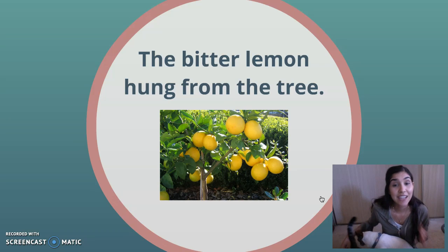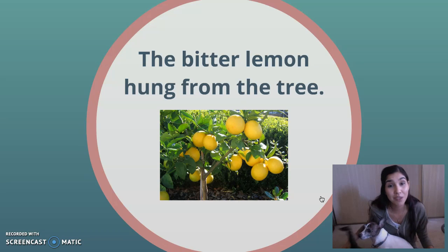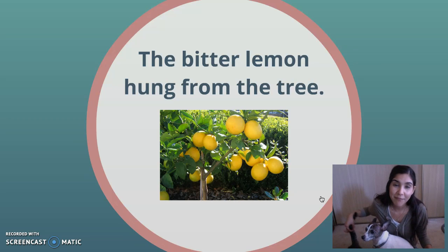And I know adjectives describe those nouns, and that makes it really easy for me to figure out which one is the adjective. So the bitter lemon hung from the tree. I can see that there are two nouns in this sentence.